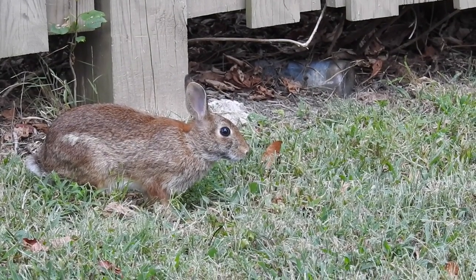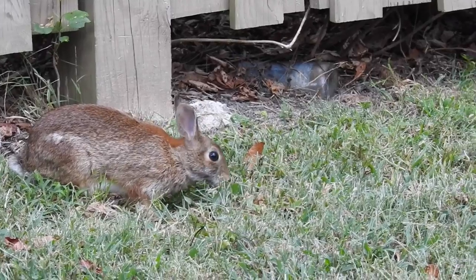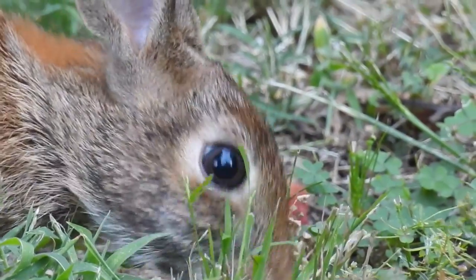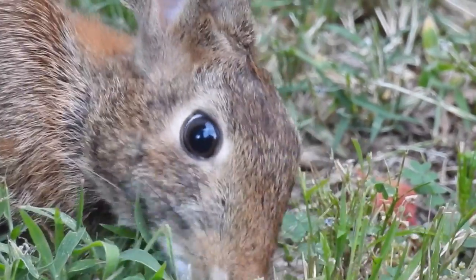Getting right into it, here you can see a rabbit grazing on some grass. For such a common creature, I actually find this animal to be quite interesting, especially its kind of creepy staring eye.